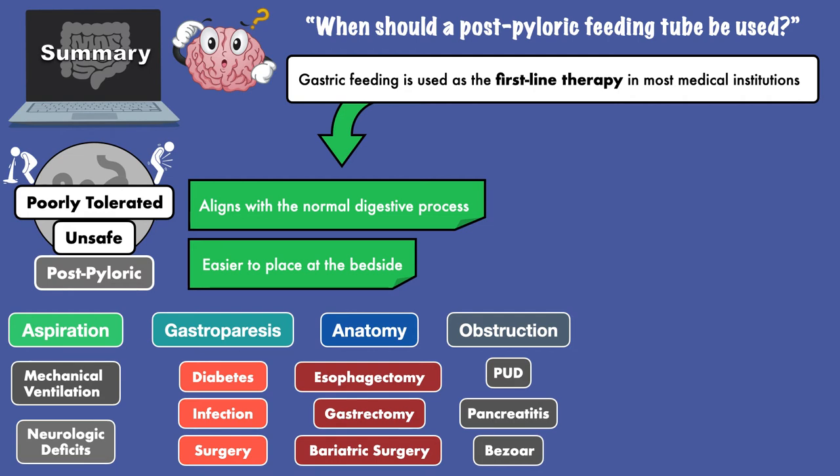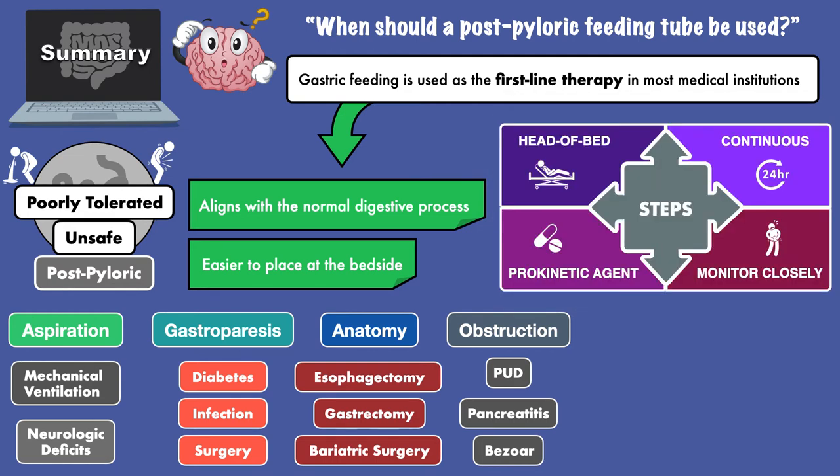When this happens, steps must be taken to reduce the risk for aspiration and promote tolerance to tube feeding. A responsible clinician will elevate the head of bed to 30 to 45 degrees, choose a continuous feeding method, consider a prokinetic agent to enhance gastric emptying, and monitor closely for signs and symptoms of intolerance like abdominal distension and vomiting.